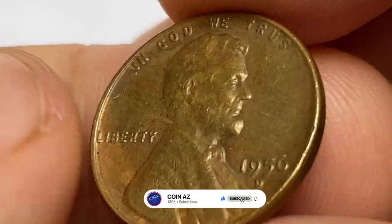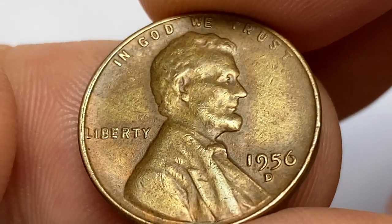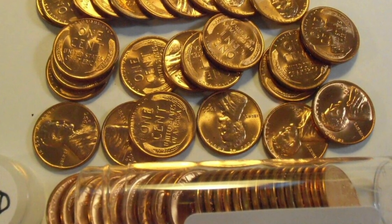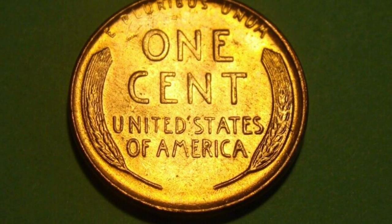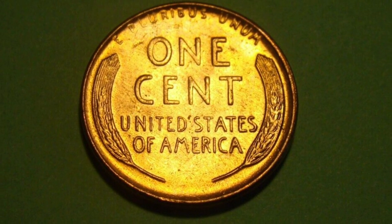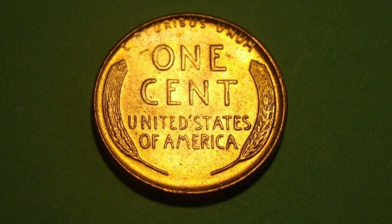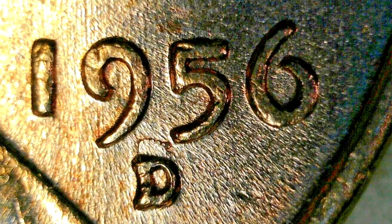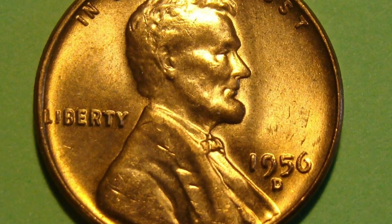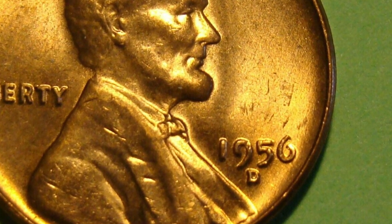The 1956-D Lincoln cent is a coin that was minted in Denver, Colorado in 1956. It's part of the Lincoln cent series, which has been in production since 1909. It is estimated that over 1.7 billion 1956-D Lincoln cents were produced, making it a fairly common coin.